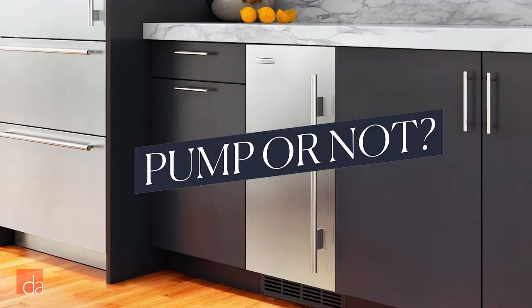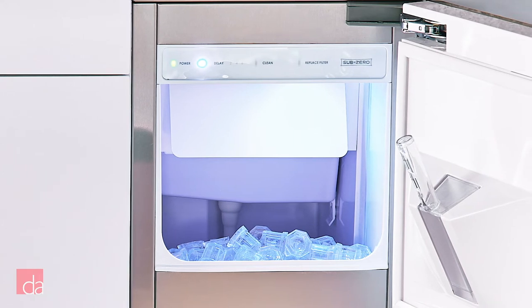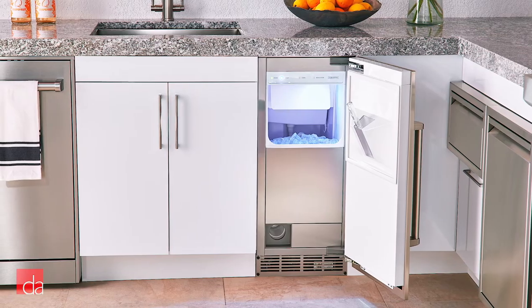There are two questions to consider when buying an ice maker. Number one: do you want an ice maker with or without a pump? That depends on where you want to put it. The pump version doesn't need to be right next to a drain, so you have more design flexibility. This can be helpful if, for instance, it's going to share counter space with a dishwasher — you might want your dishwasher right next to the sink instead.